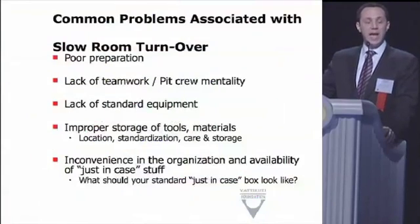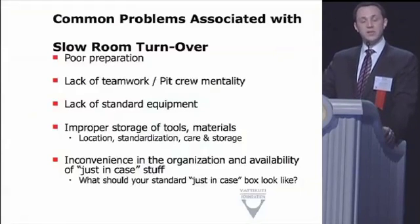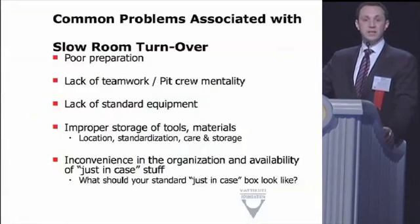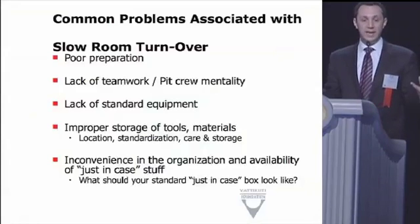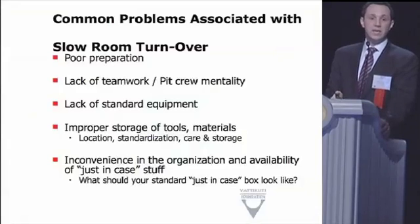If you do this, by the time your incisions are closed there is nothing left on the back table. The robot is undraped, all the garbage is put away. All that remains is a couple of items on a mayo stand you're using to close. For turnover, there's just nothing to do — get the stuff out, mop the floor, and reopen the room. That's why turnovers in our OR are 7 to 15 minutes. There's simply not that much to do during turnover.